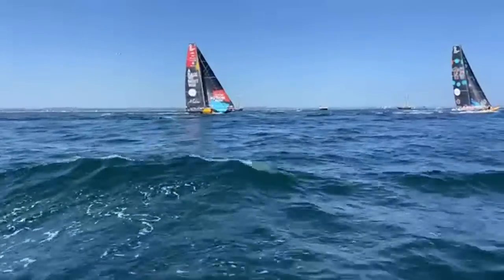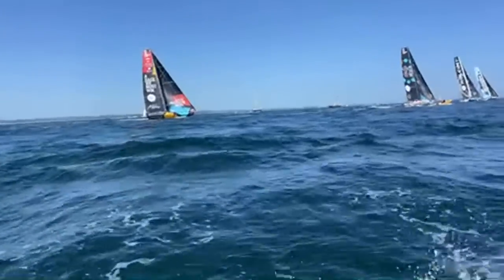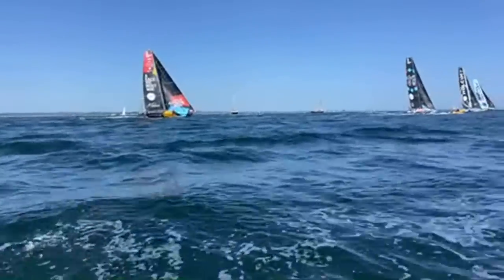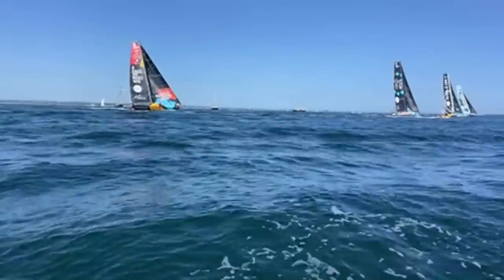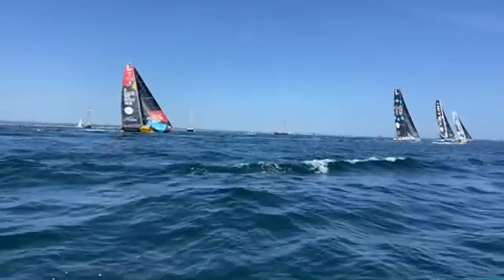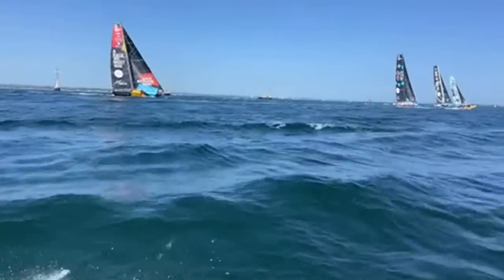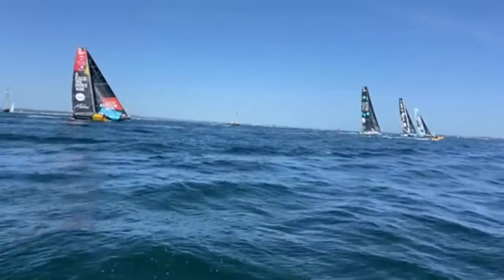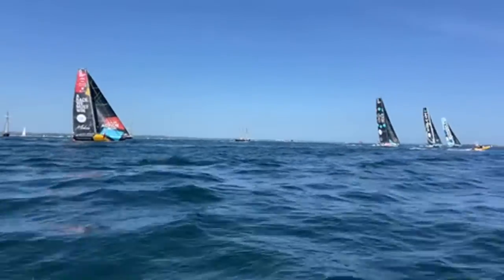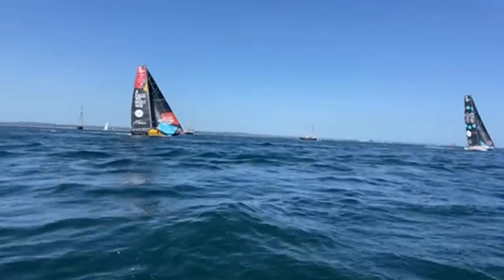All the boats have their light wind reaching or upwind sails — they call it the J Zero, the largest upwind reaching sail. We have a helicopter overhead, which is why it's a little loud. This is leg six of the in-port race, and currently we are unfortunately in fourth place. There are only four boats at this in-port race — Geo arrives in the next few days, so there will be five boats at the start of leg six.